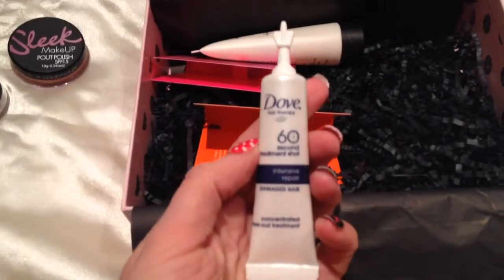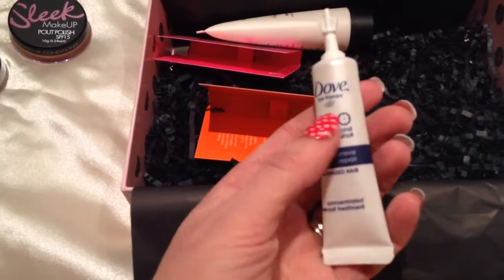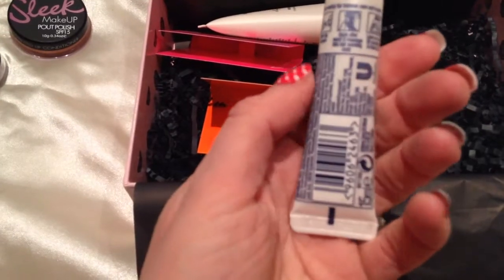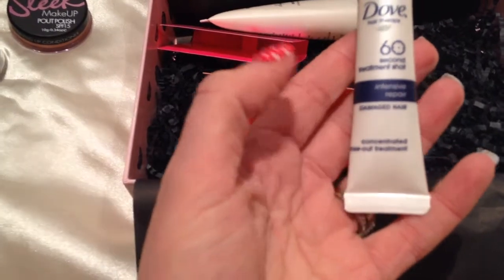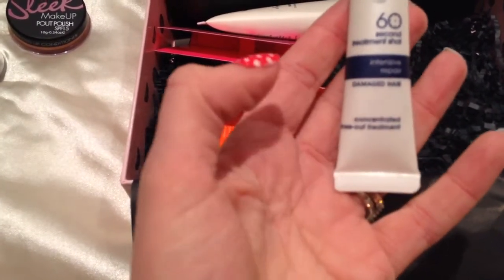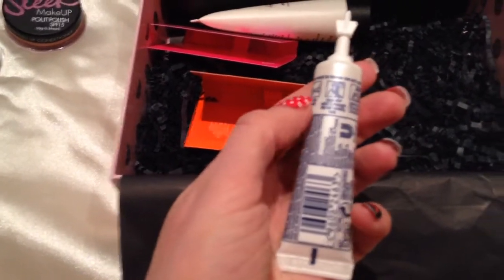The next thing I got was a Dove treatment shot for damaged hair. I would say I don't really have damaged hair at the moment, but I do straighten my hair every two days — sometimes daily actually. So it will be nice to try this. I love Dove products, I love the smell of them. So yeah, this is a good one to get.